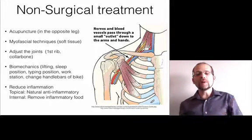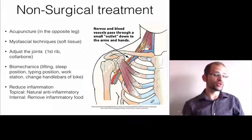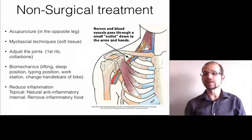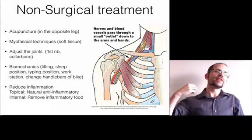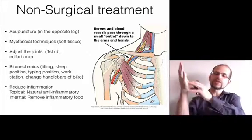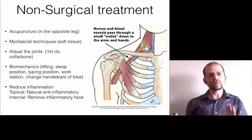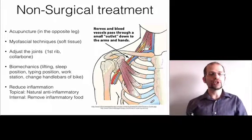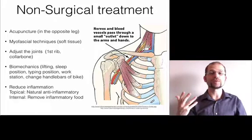You treat the opposite leg using acupuncture. I do a particular system called Dr. Tan's Balance Method. I love this system because I don't put needles around the neck that's in pain or spasmed, and I don't put needles in the hands. You do it in the opposite leg — it's kind of like a double negative. The opposite body part and the opposite channel will double negative back and relieve the pain in the area that's causing the problem.